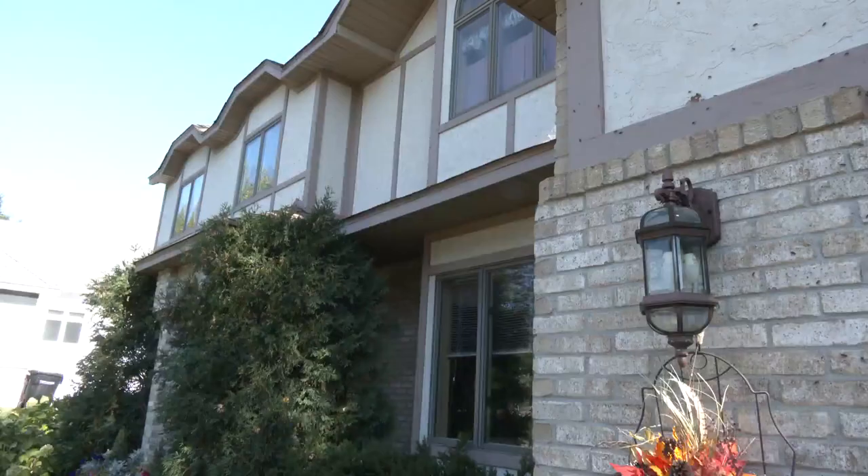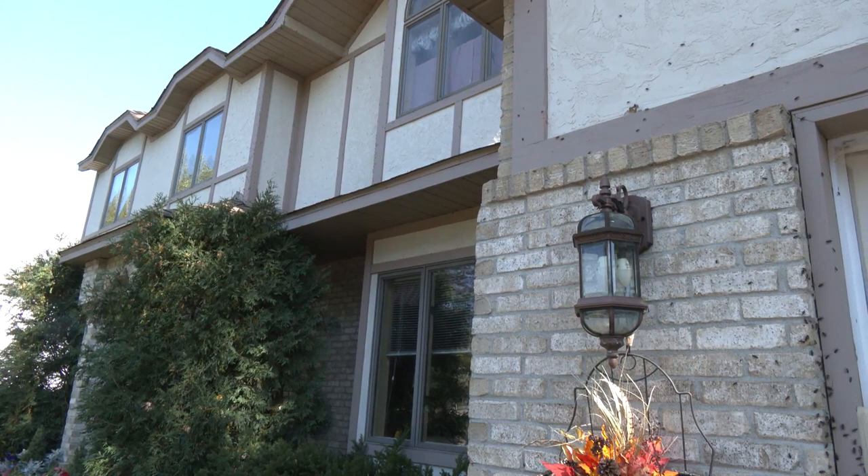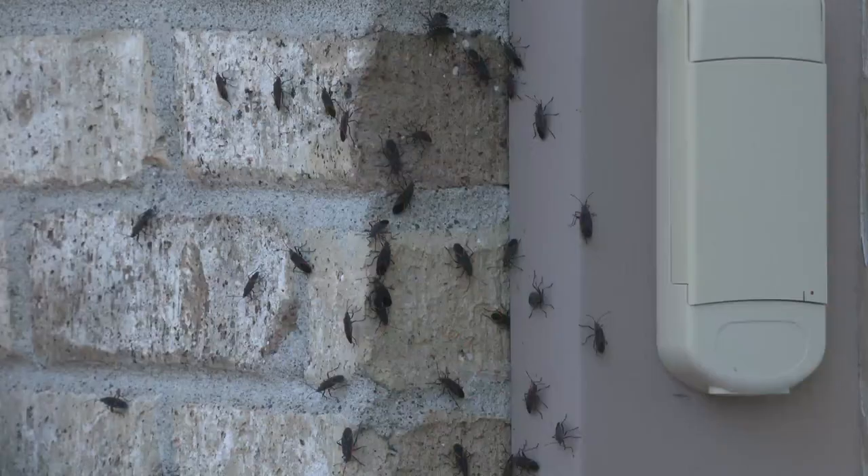Vacuuming is also an option. But if you're not up for the task, you'll just have to tolerate the bugs until they hibernate in the winter. They are a nuisance, and they're kind of startling because they will all of a sudden get up and fly.